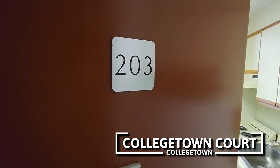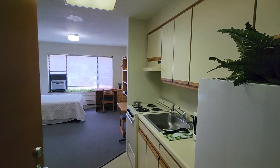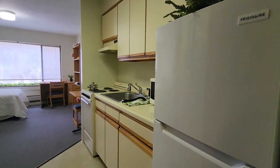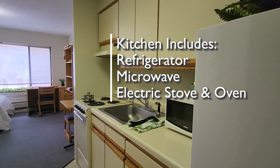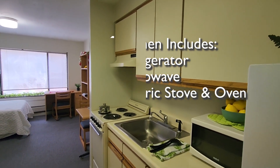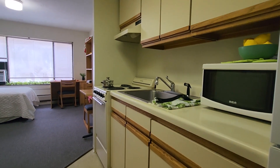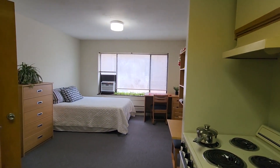We're at College Town Court to take a look at studio apartment 203. The kitchen is located on the right side of the apartment as we enter. You can see the refrigerator, the microwave is on the counter, there's a sink with a sprayer, and there's an electric stove and oven. There are counters, drawers, and cabinets, so there's a lot of kitchen storage space.